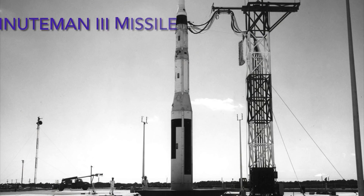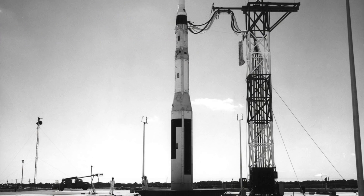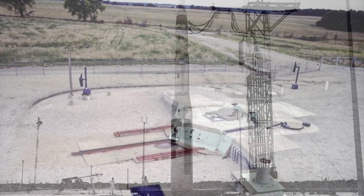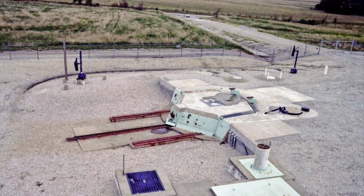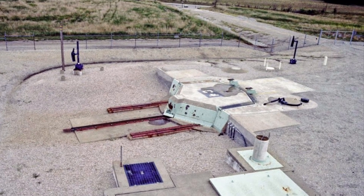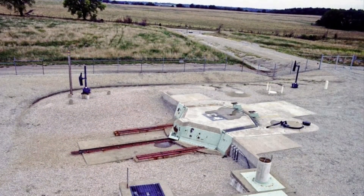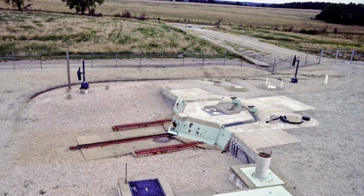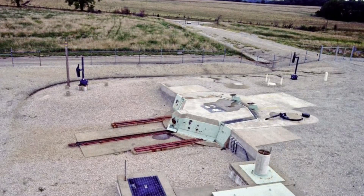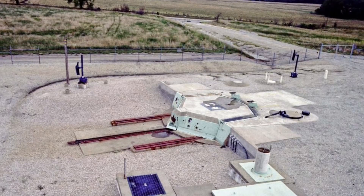Is this what you were thinking when I said Minuteman missile site? Good guess, but no. Is this what you were thinking? You've won a no-expense-paid trip to the frozen plains of Montana where you will be forced to endure freezing temperatures and possibly frostbite. Yeah, I know — don't tell anyone, it's a secret.